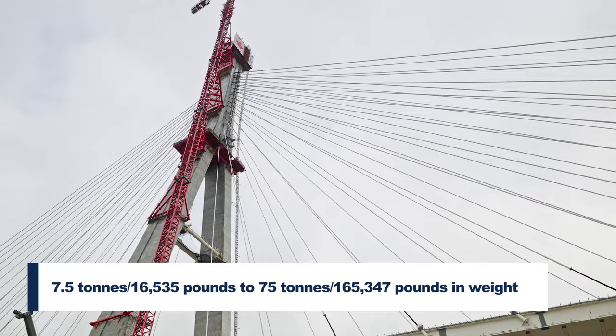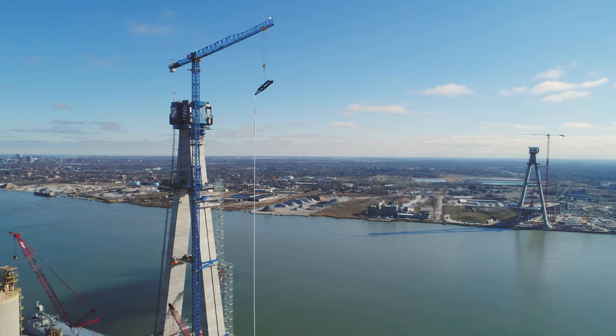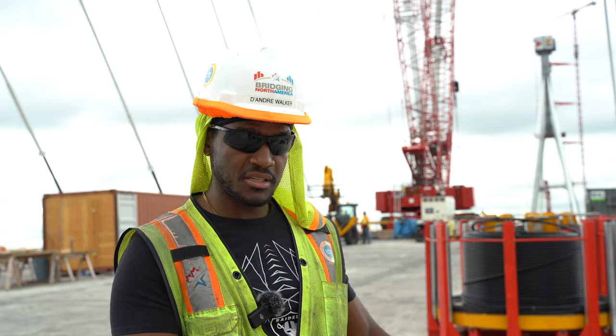We start off by fusing our pipes together through a combination of heat and pressure. Once we reach the required length of the pipe, we install one strand into the pipe, then go to lift the pipe with the tower crane. It'll kind of look something like this — just lifting it up like a spaghetti noodle.